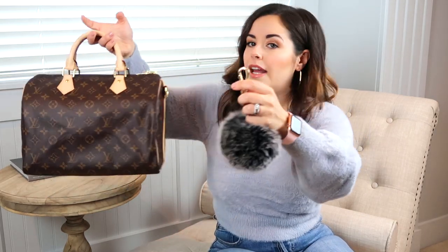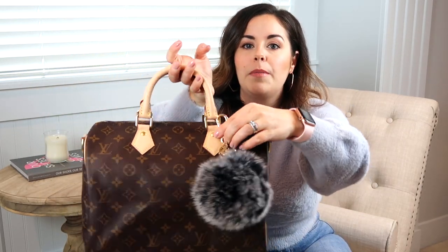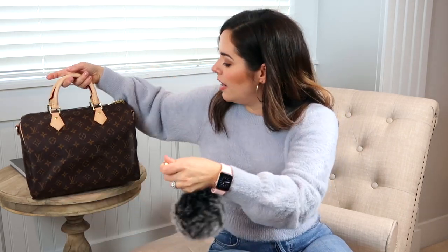The first bag charms I'm going to show you are these two little fluffy poofs. I do have two of them, but I've only been using one. I initially ordered the larger one off of Amazon — they were really inexpensive. I didn't realize it was going to be quite so large. When it arrived and I put it on my bags — my Neverfull as well as my Speedy — it's way too big. It's not proportionate enough to the bag. Even on the Neverfull, which is larger, it just looked really silly. So I haven't used this one yet.